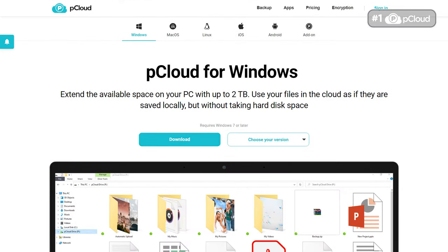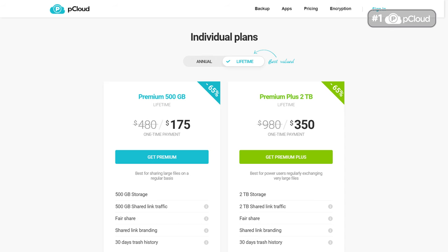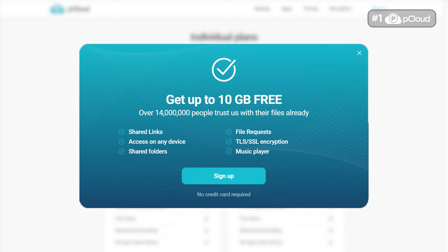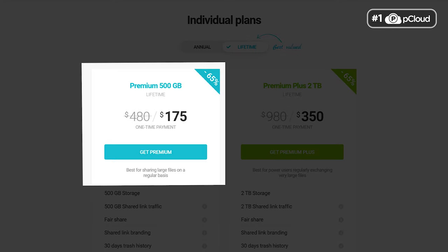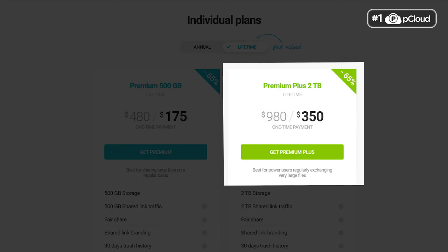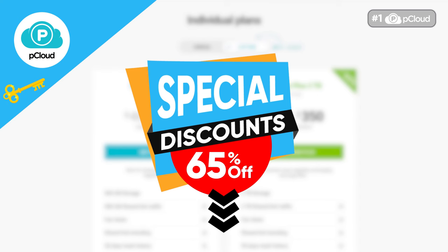pCloud is compatible with nearly every device, allowing you to easily access your data regardless of what you're carrying. The mobile clients are very intuitive, with buttons to quickly access important folders, and there's an option for automatic upload of your videos and photos. pCloud offers a 10GB free plan which can be expanded by referring friends. To remove all limitations, there are two premium personal plans: the 500GB plan and the 2TB plan. CyberLab viewers can get a special 65% discount on pCloud — just click the official link in the description and the discount will be automatically applied.